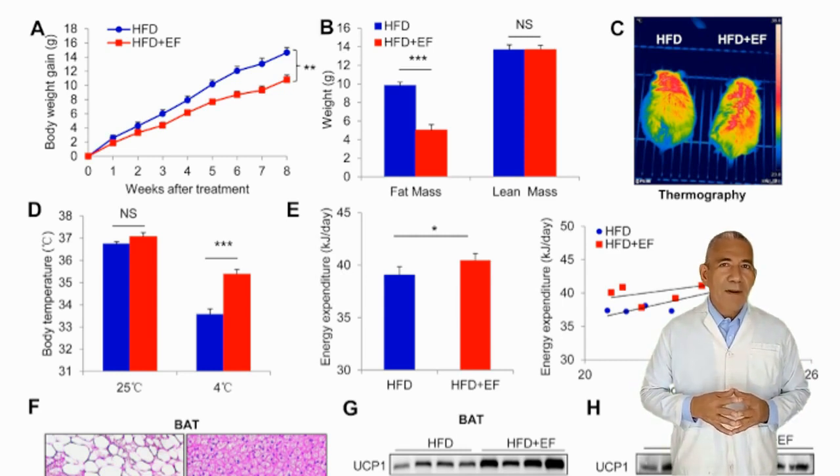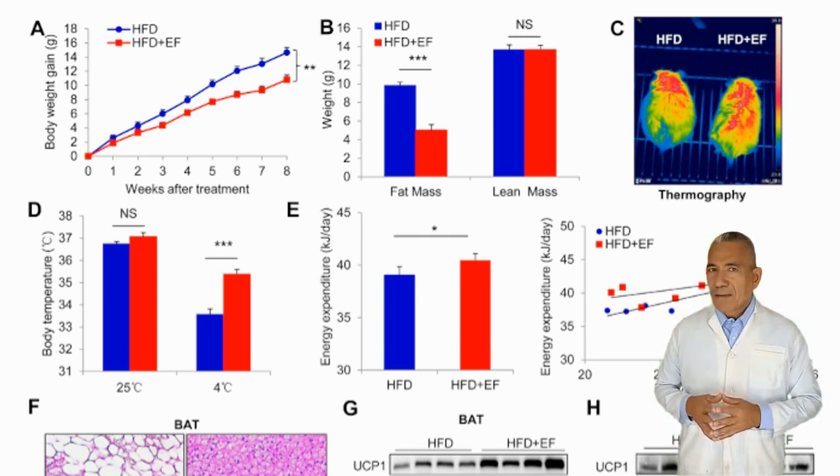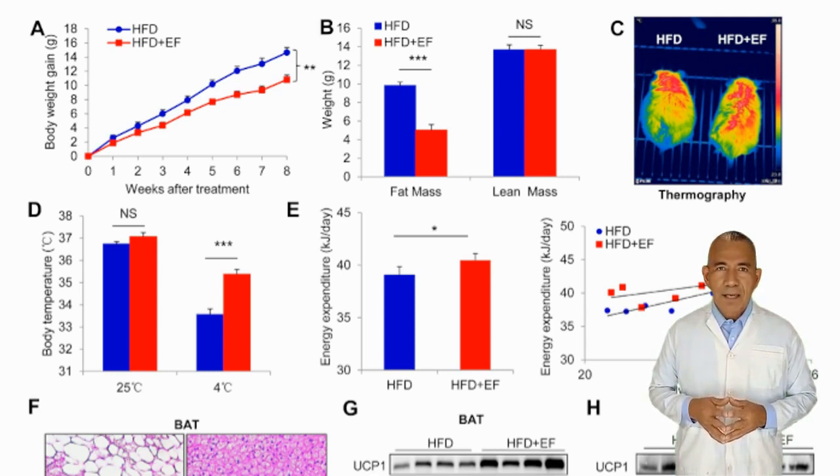Intriguingly, a very high amount of myristoleic acid was found in the e-faecalis treatment — 12.3 times the amount found without the treatment. Myristoleic acid significantly increased UCP1 expression. Overall, in this chain of events: ginseng increases gut bacteria e-faecalis, which in turn increases myristoleic acid, which significantly increases UCP1, which activates brown adipose tissue.